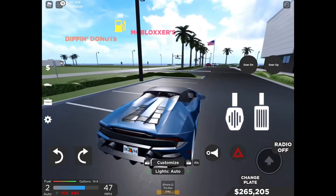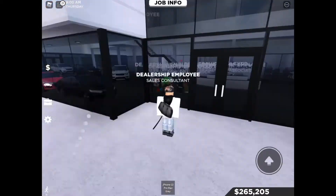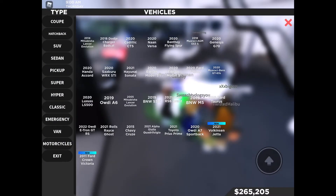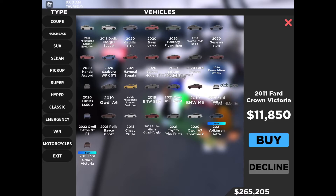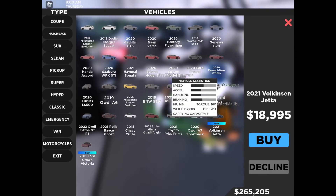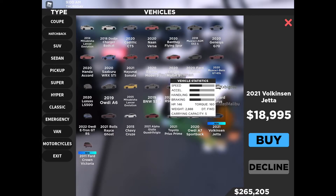Let's go over the few new cars added in the update. They added the new Ford Crown Victoria, which is pretty much like a normal car — it would be an undercover cop car but this is just the normal version. They also added a 2021 Volkswagen Jetta: 146 horsepower, 160 foot-pounds of torque, 2,888 pounds, and front-wheel drive.